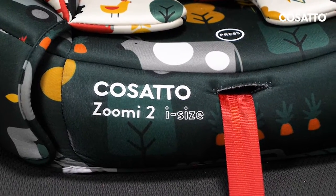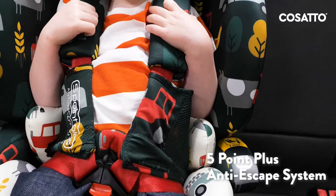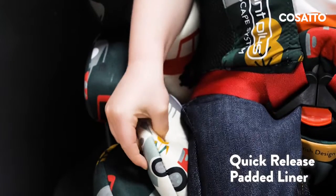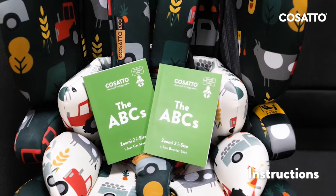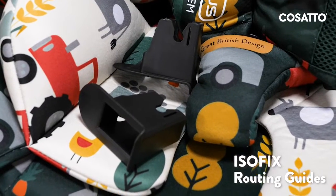What's in the box with your Zoomy 2 i-Size? You're going to receive the seat, the five point safety harness, the five point plus anti-escape system which comes in this handy little bag, also the quick release padded liner, the instruction manuals that have the fitting list at the back, the guarantee card, plus ISOFIX routing guides.